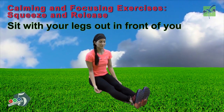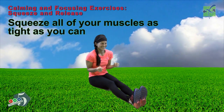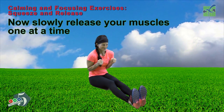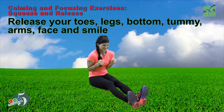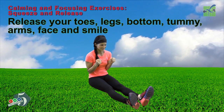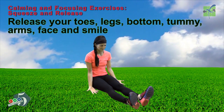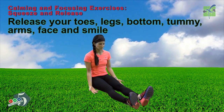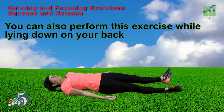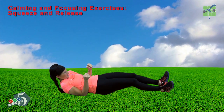Sit with your legs out in front of you. Squeeze all your muscles as tight as you can. Now slowly release your muscles one at a time — release your toes, your legs, your bottom, your tummy, your arms, your face. Now smile. You can also perform this exercise while lying down on your back. Take care.